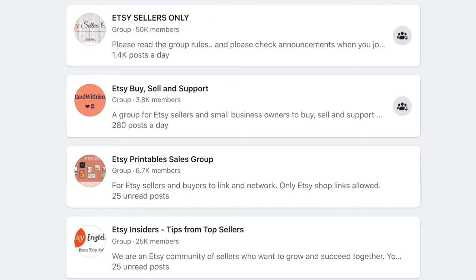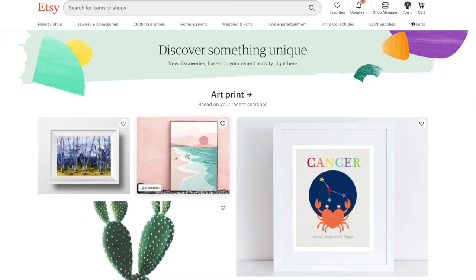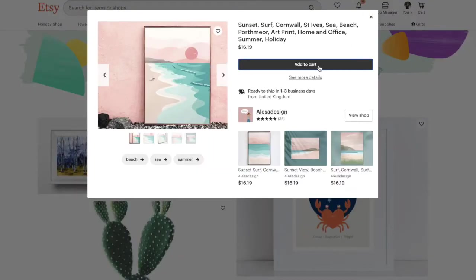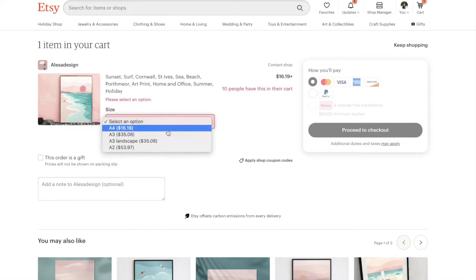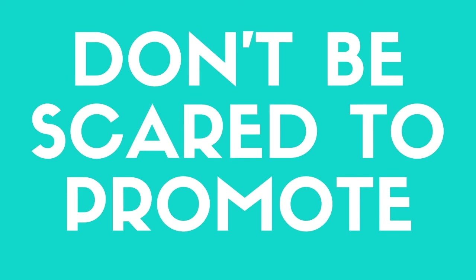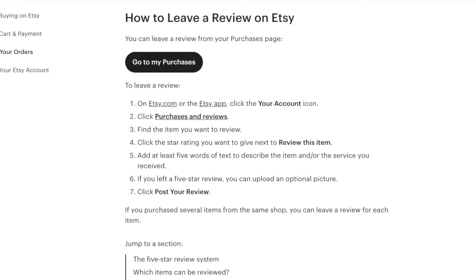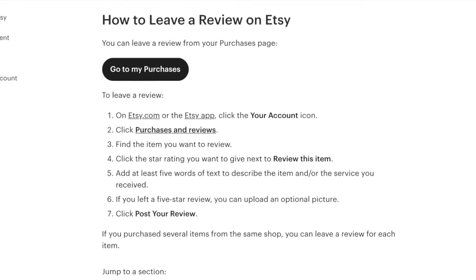I recommend finding someone in your real life that can actually buy the product and give you a fair review, so you have something up there showing it's a real product with real buyers and that you are trustworthy. Do not pay anyone for reviews and do not do anything against Etsy's terms of service, but it's okay to promote your shop and tell people you need sales. People in your real life who love you are going to give your shop a little kickoff and that will help bring in people you don't know.